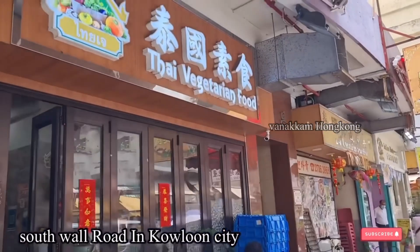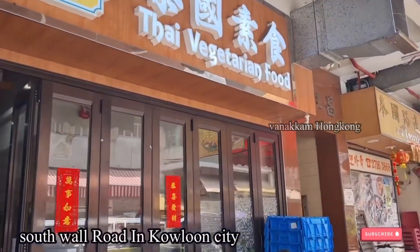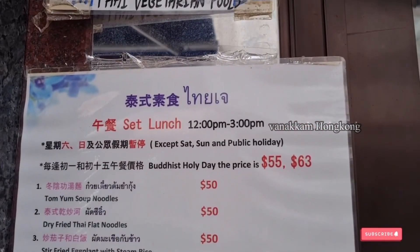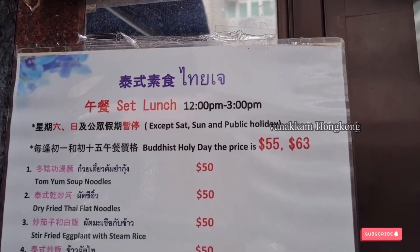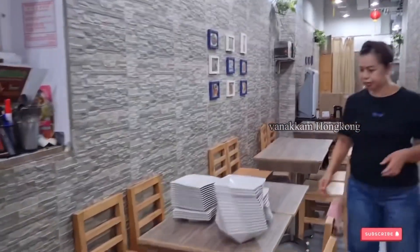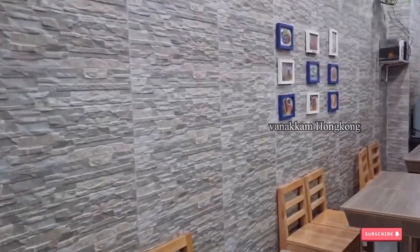In Kowloon City, South Wall Road is where this Thai vegetarian restaurant is located. This is a Thai vegetarian restaurant and they are a good restaurant.